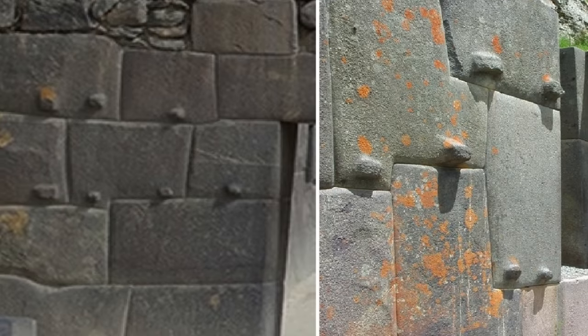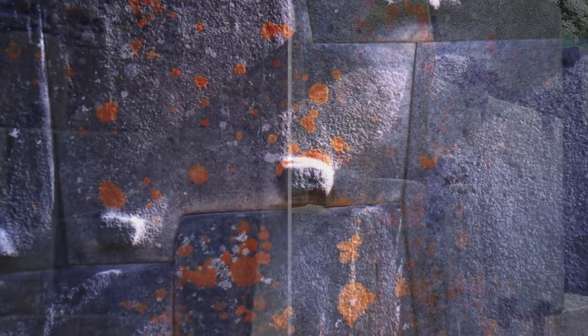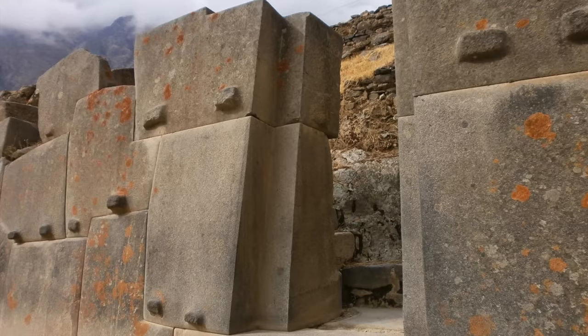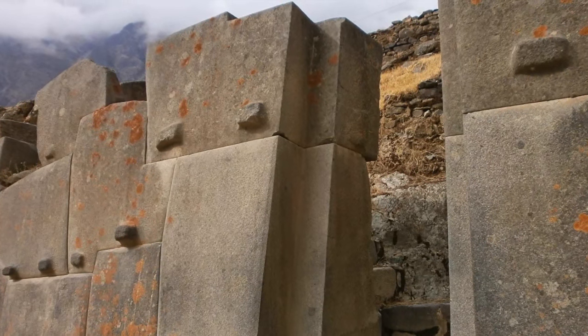In Peru, Egypt, Asia, the Middle East, and Europe you can find these protrusions on rock surfaces that appear to have uniformity. It's almost as if they have some type of purpose, and speculation about what that purpose is has been taking place among ancient history enthusiasts online.